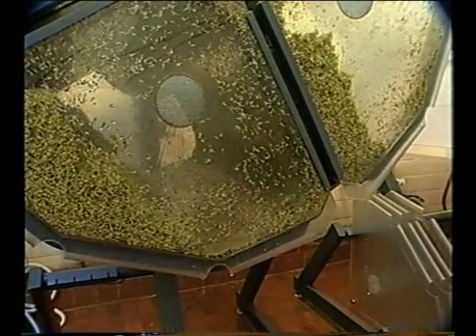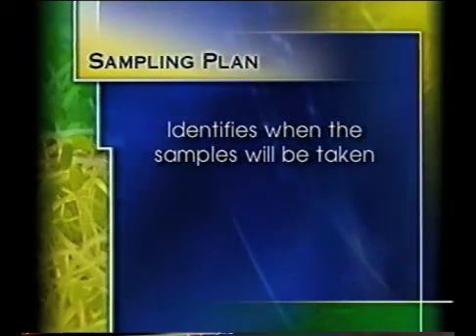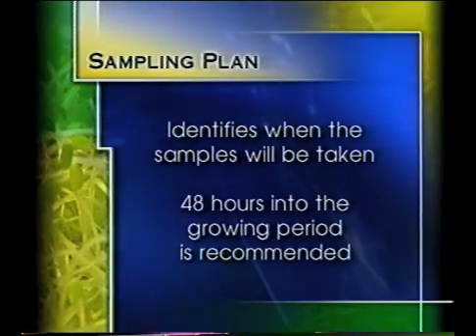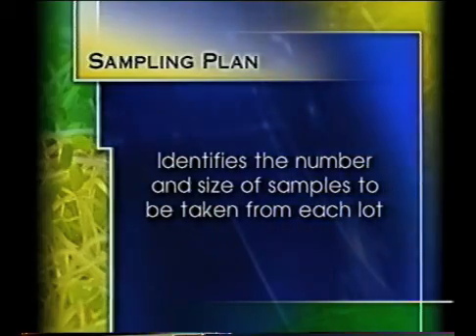A sampling plan should be decided upon before sample collection begins. The sampling plan will identify when the samples will be taken. The current recommendation is that samples are taken about 48 hours into the growing period. It will also identify the number and size of samples to be taken from each lot.